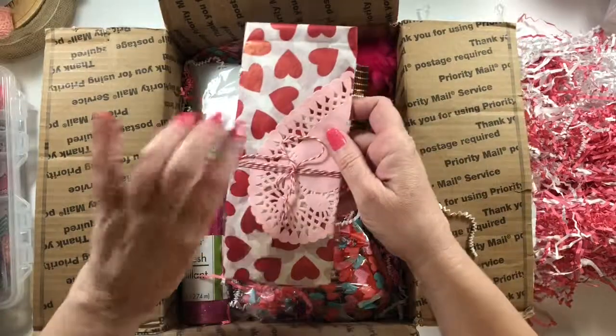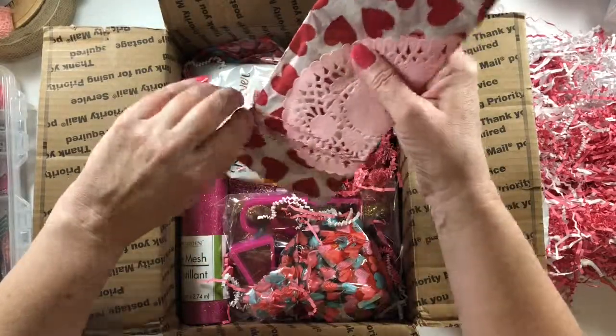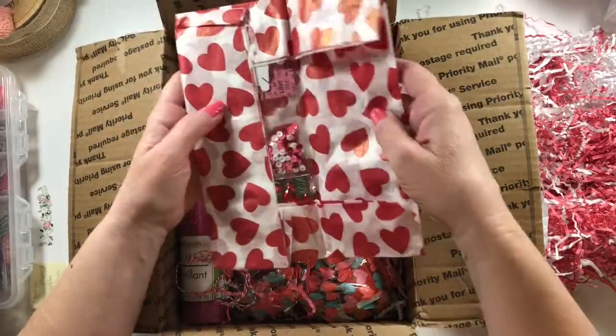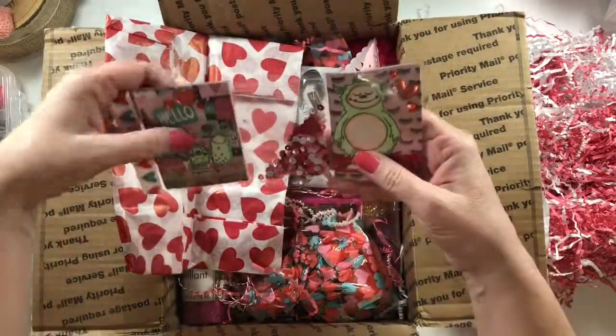Oh, a mini pocket letter! For our Valentine's, we decided to do a loaded bag and a mini pocket letter. I'm still working on mine for Chassie and I will show you guys that when I'm done and she has received it.